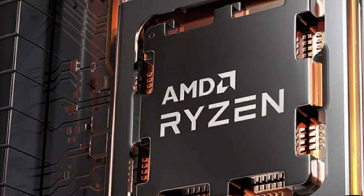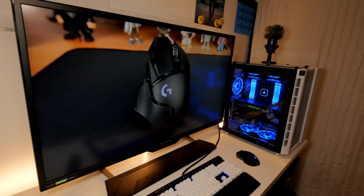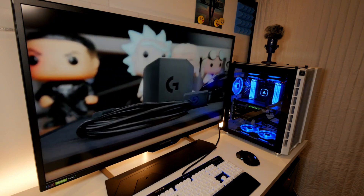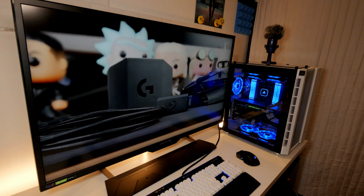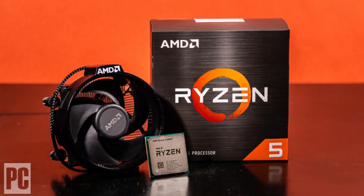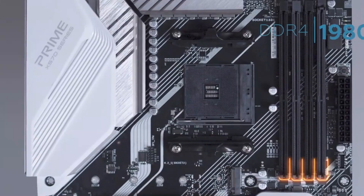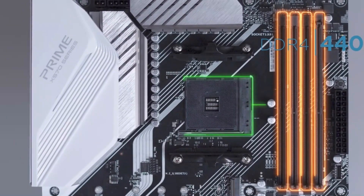The 5950X has a TDP of 105W, which is relatively low compared to other high-performance CPUs. It supports AMD's Precision Boost technology, which dynamically adjusts the clock speed based on the workload, ensuring that the CPU stays within its thermal limits.